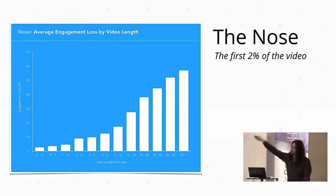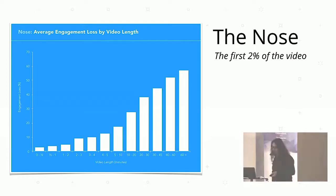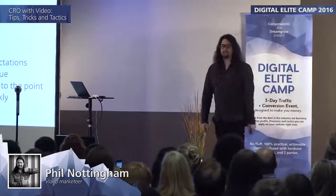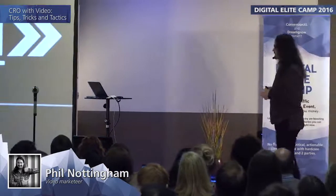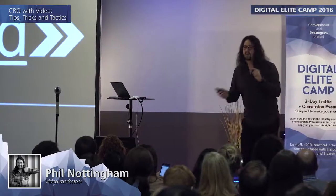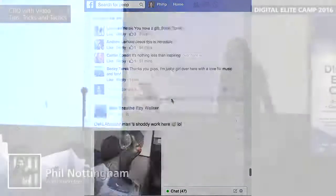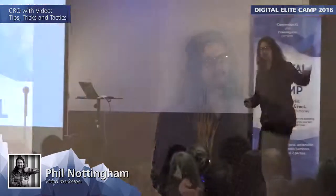In the nose — the first 2 to 5% — the average engagement loss goes up quite linearly; the longer the video, the more people drop off in that first 2%. The way to improve this is to get people's attention as soon as they start: disrupt expectations, create intrigue, do something interesting. Don't start with a branded ident or 'Hi, I'm Phil, and today I'm going to talk to you about...' — all of that has to go. Think of every video as having a skip ad button. On Facebook, you have two to three seconds max as people scroll past. You have to capture attention immediately.